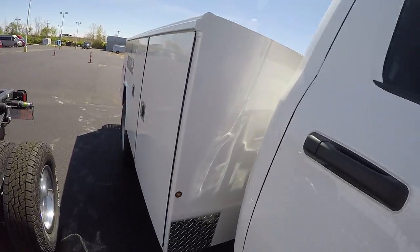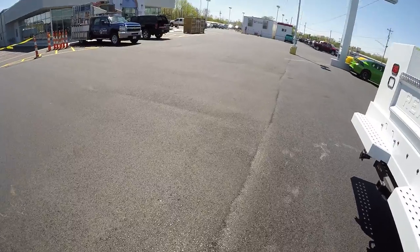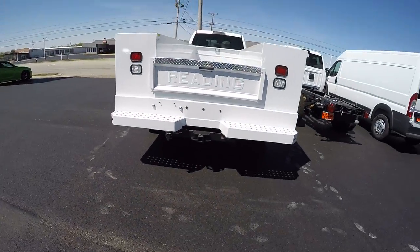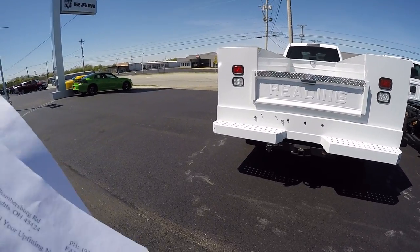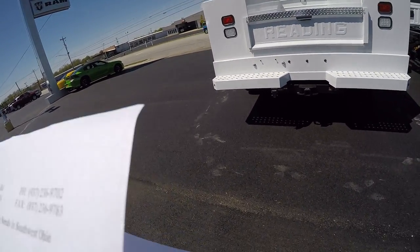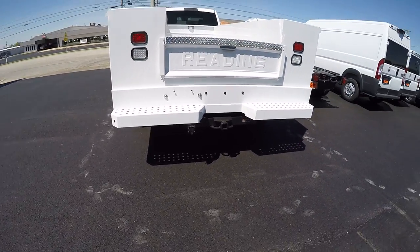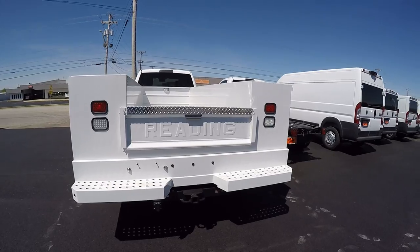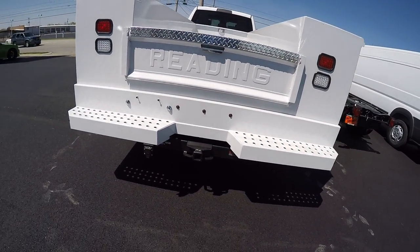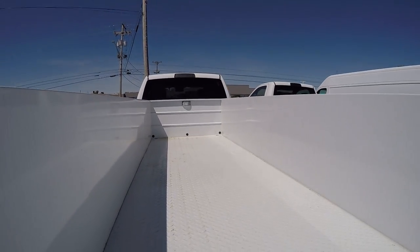We've taken this truck and put a service box on it. This is a Redding service box. It's eleven feet long with stainless steel latches and heavy duty hinges all the way around. It's got a heavy duty bumper on it, and it does have the hitch and wiring. LED lighting in the bed.